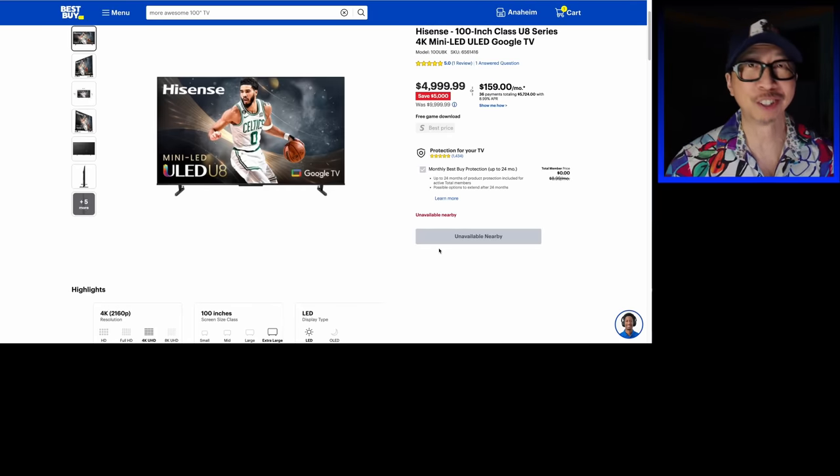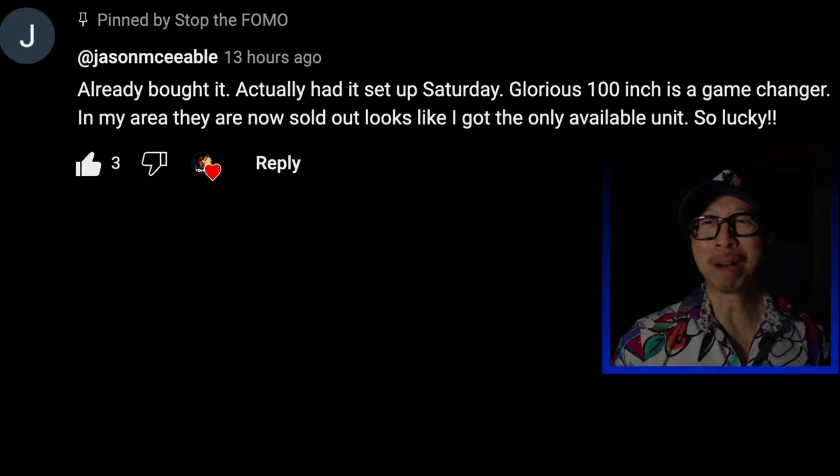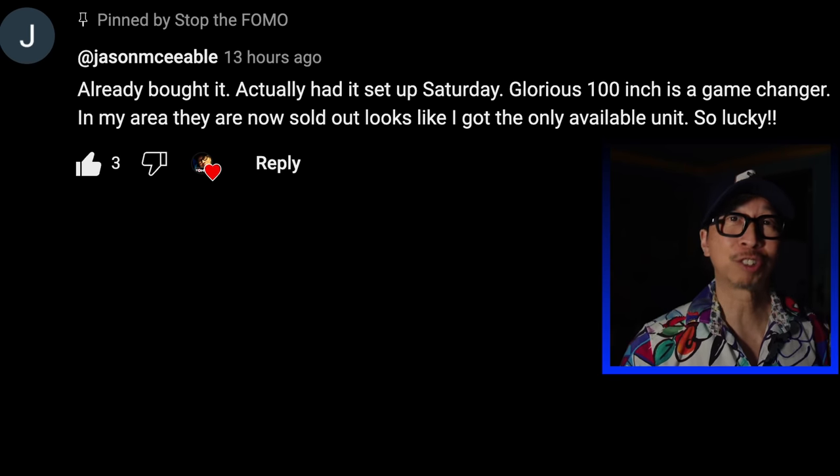People know a good deal when they see it. For example, one of our own, Jason MCable — he already bought it. He set it up on Saturday. Glorious 100 inch. Clearly people have this TV and they love it.